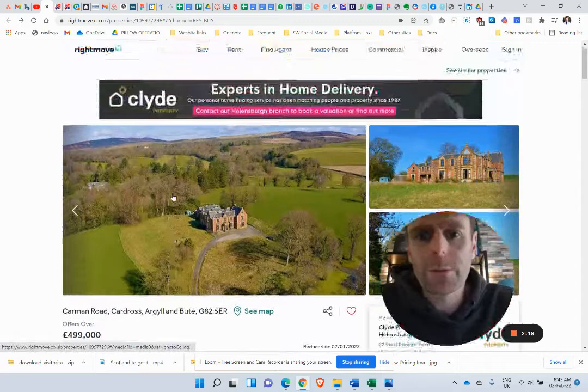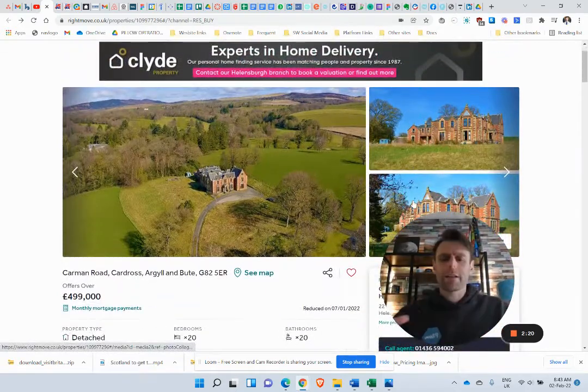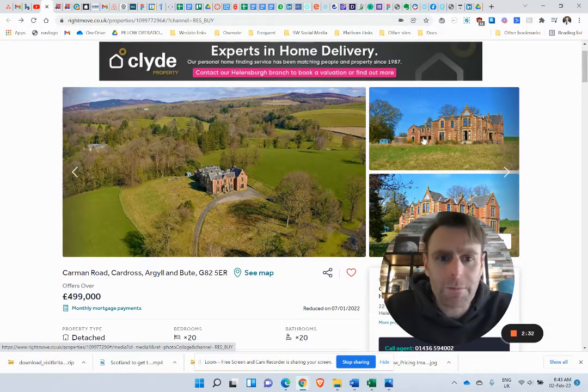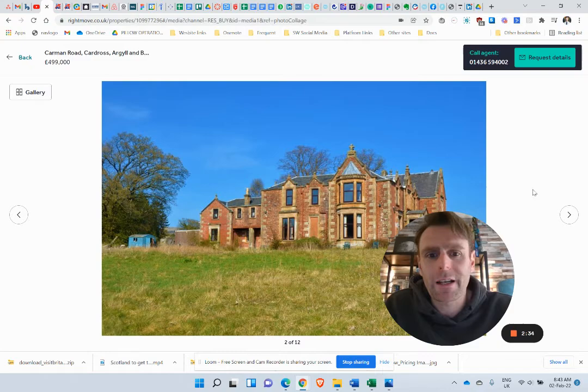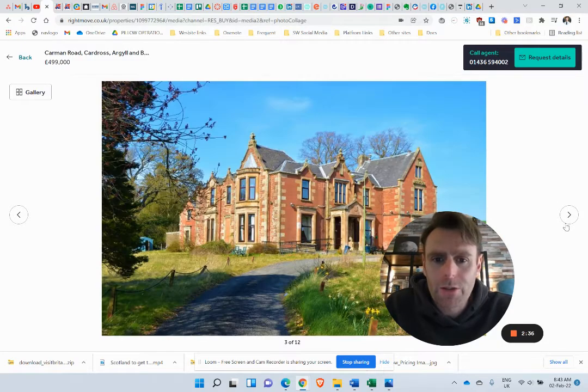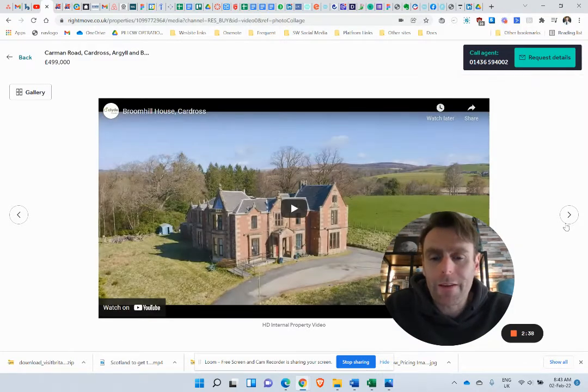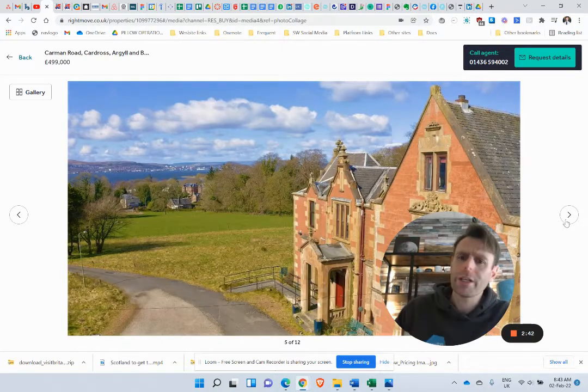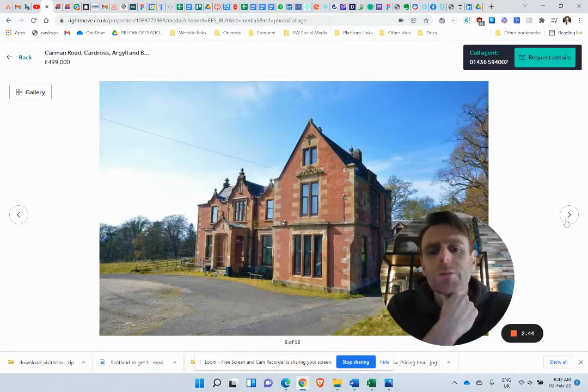Now this is a listed building. In Scotland, listed buildings — I think it's category B — we can't just knock it down. We can't make fundamental changes to the facade. We need the permission of essentially the government and planning departments. But listed buildings are there to protect them. Let's say that this building would always look like that to some degree — we'd need permission. It's pretty cool that these buildings are protected under law so they can't be changed. So that's pretty good.